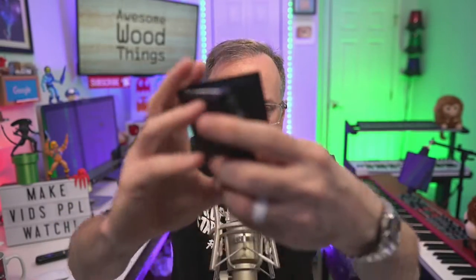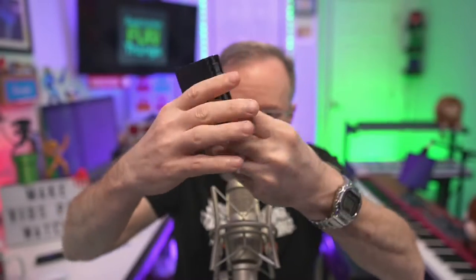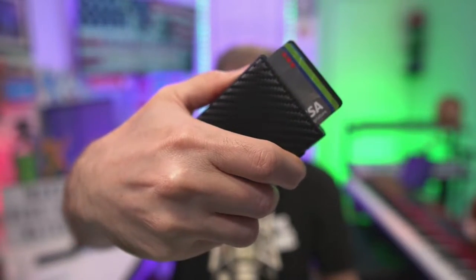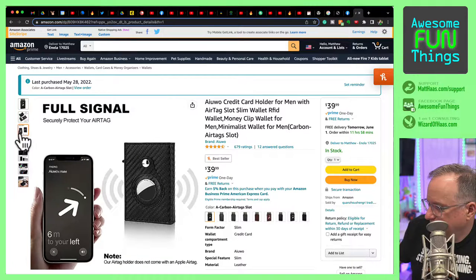So you flip it all up. This is it. Boop. If you want it, go get it. Here it is. It's $40.